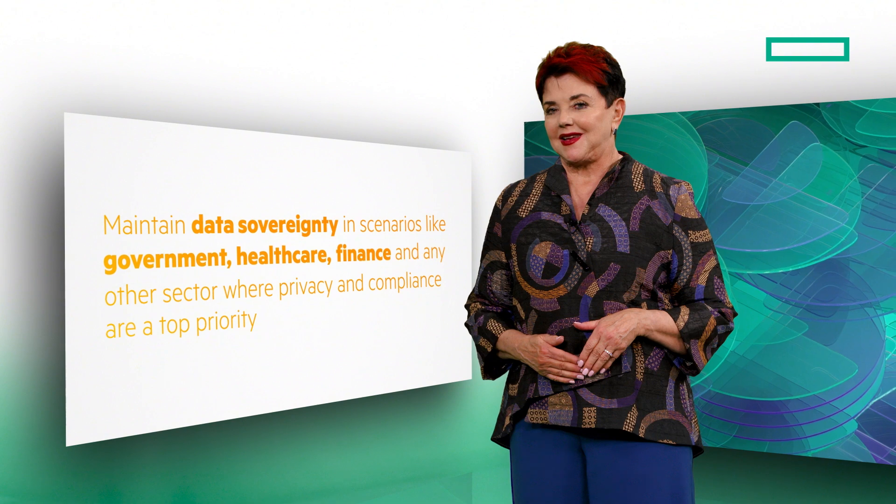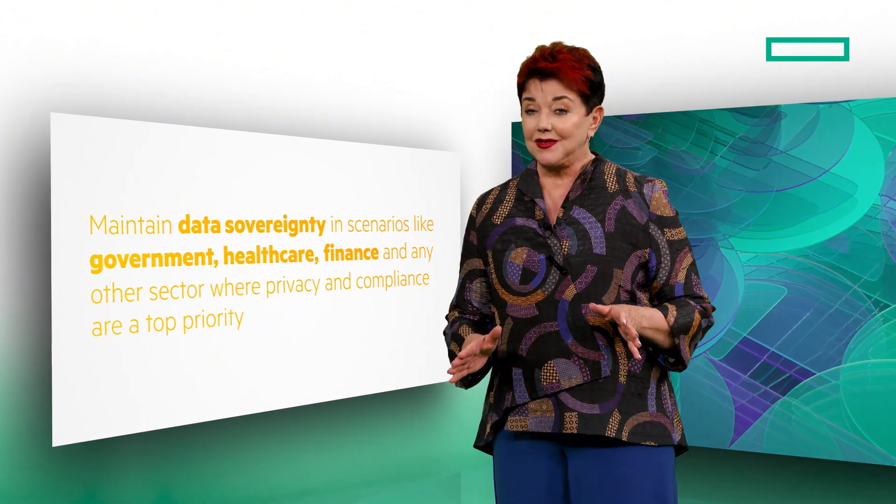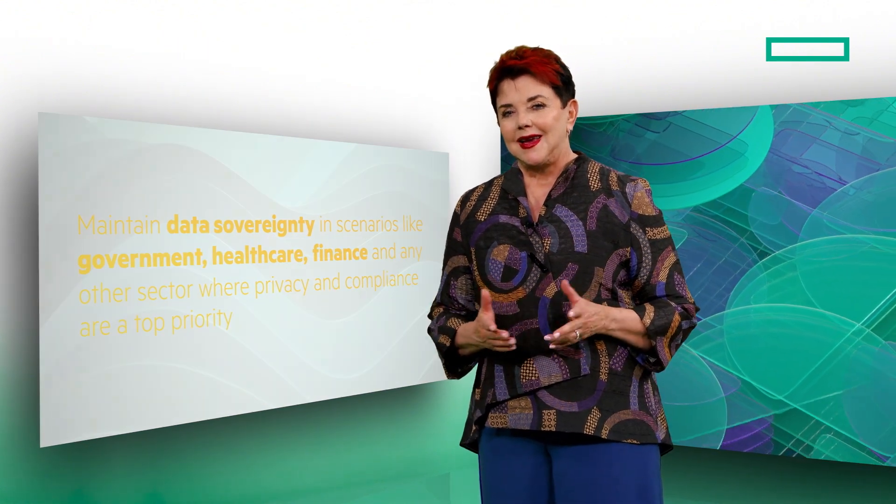This is appealing to companies interested in maintaining data sovereignty in scenarios like government, healthcare, finance, and any other sector where privacy and compliance are a top priority. It's also great for businesses in isolated locations with limited network connectivity.